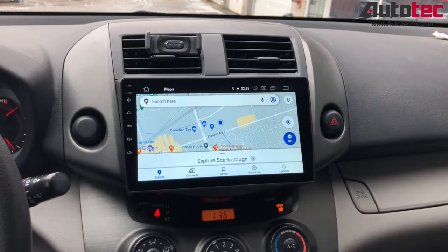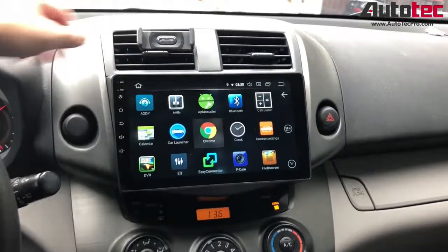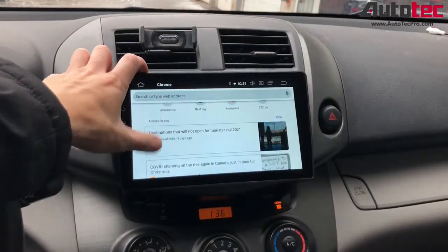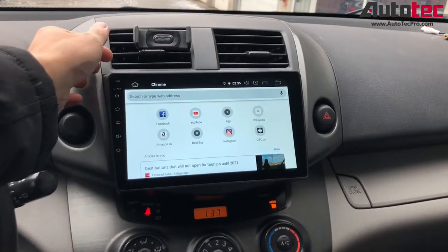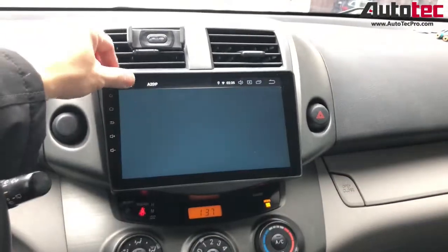It also depends on the speed of the internet. You can also use the internet browser here. When you connect to the Wi-Fi, you can access the internet to search for information while you're on the road. This is the Bluetooth phone call, and Bluetooth music is right here.